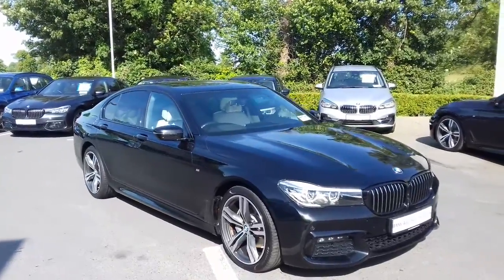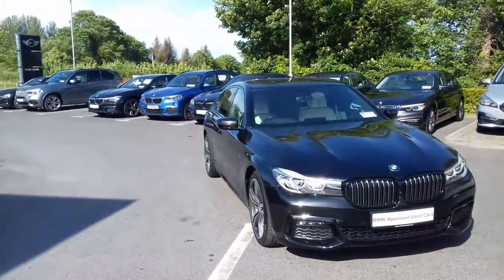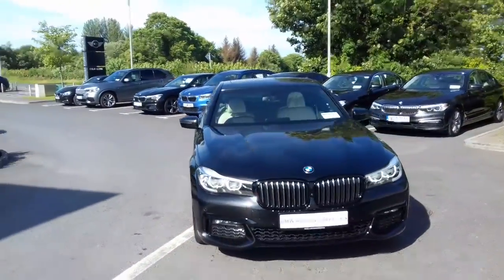How are you doing? Stephen here from Colin Quinn BMW in Athlone. Just going to give you a quick walk around this 181D registered BMW 730D M-Sport saloon that we have here in stock.